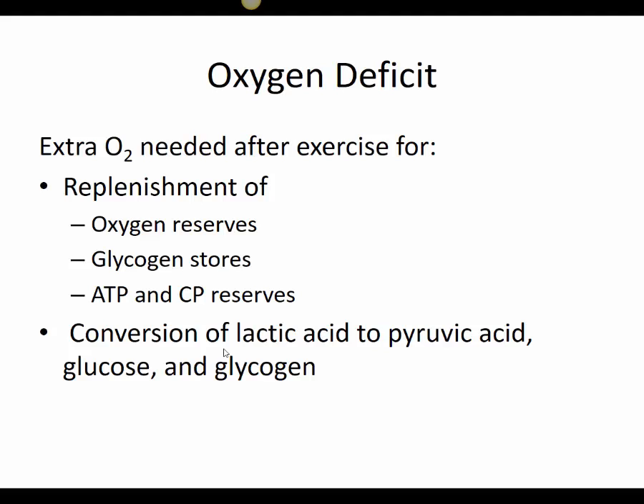The textbook refers to this as excess post-exercise oxygen consumption — essentially the heavy breathing seen after exercise. This is a good sign that our homeostatic mechanisms are in place. When a person breathes heavily after intense activity, it is important that they breathe well and allow oxygenation to convert things back to normal.